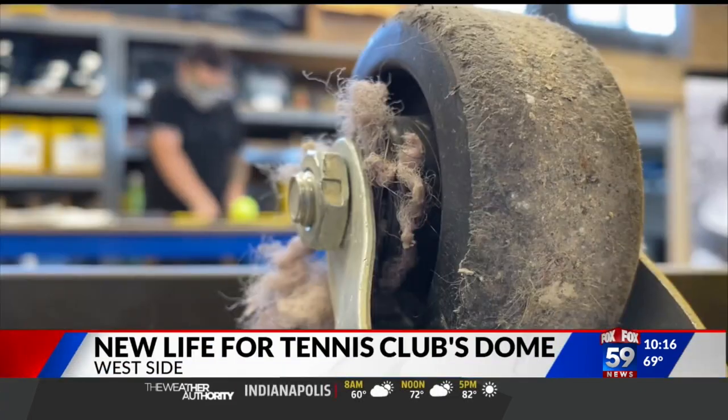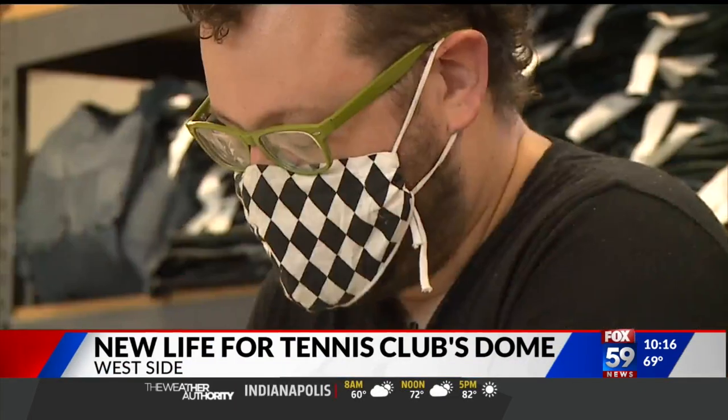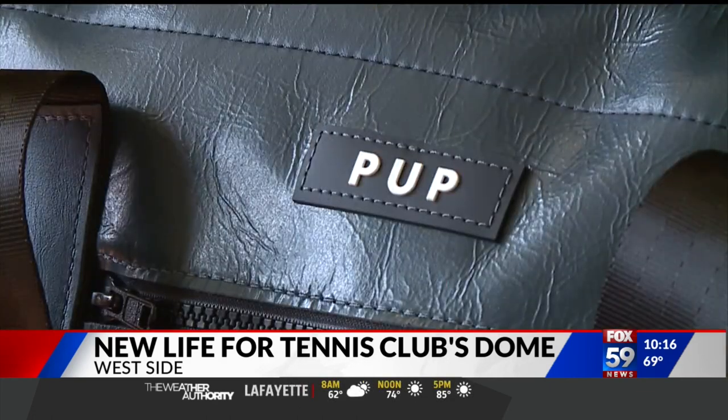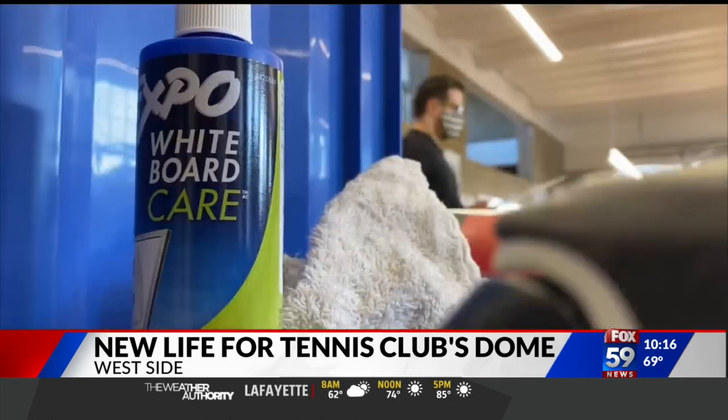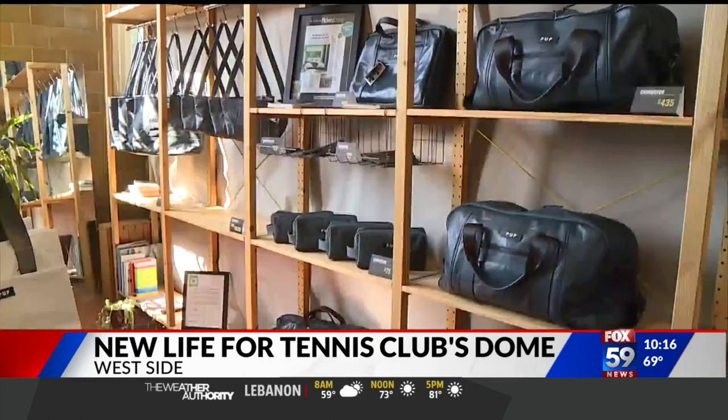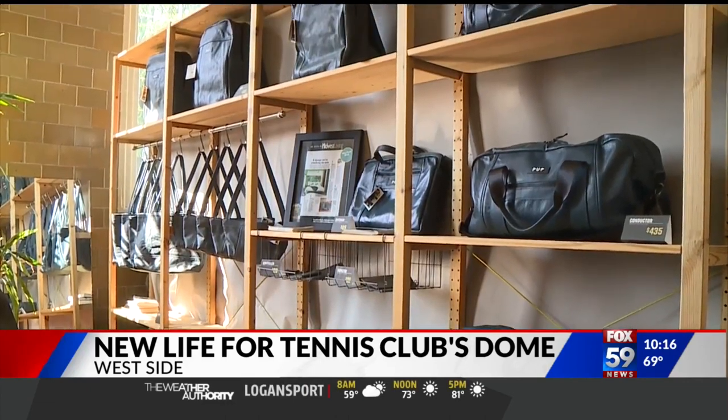We're remaking the future, piece by piece. We'll do 10 bags in a batch, row by row. We take what people think is unusable and make it into fashion. We have stencils specifically for every bag. This is People for Urban Progress. Two years ago, they began turning discarded Amtrak seating into bags.